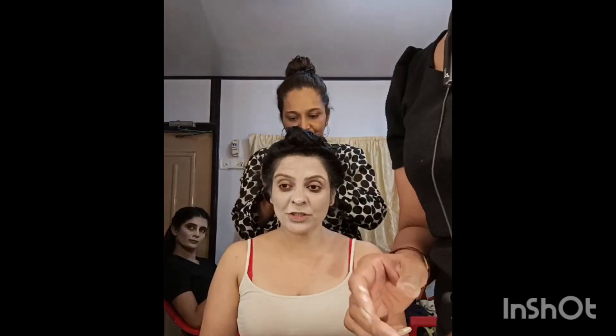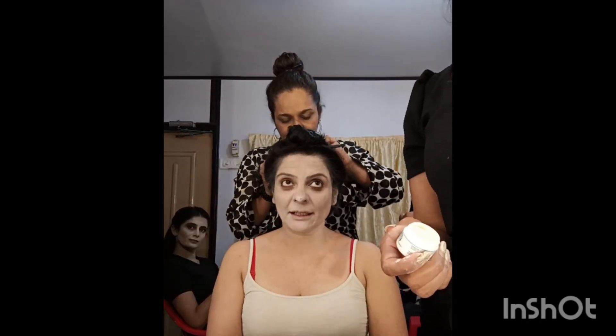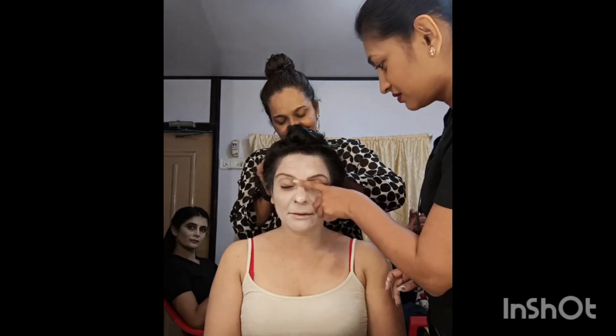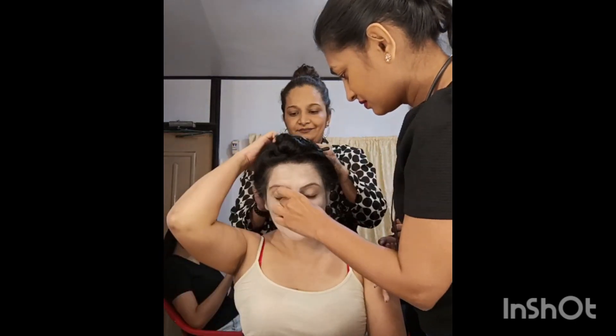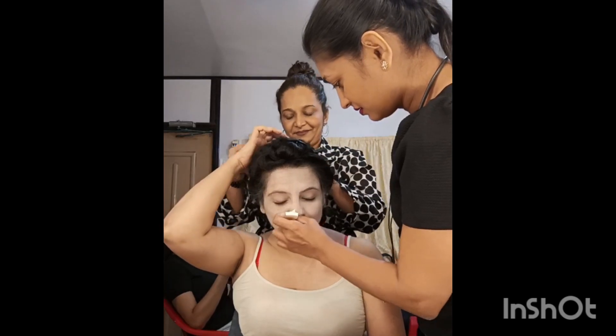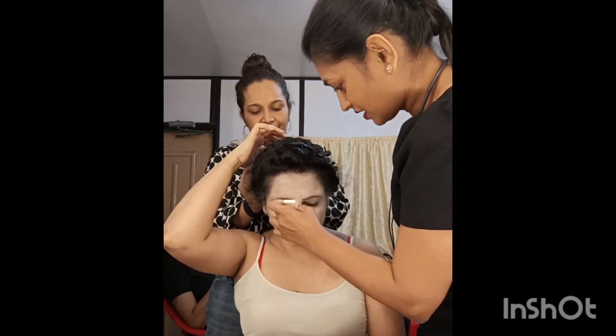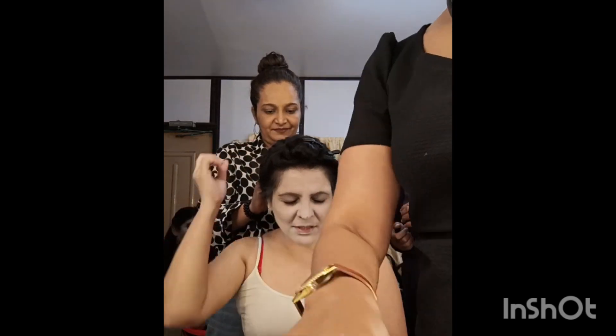Then with Red Chillies on Netflix, I did Betaal. Patrick Graham, the Goa director, was there working with me. As you all know, it's a zombie show — everybody becomes a zombie later on.